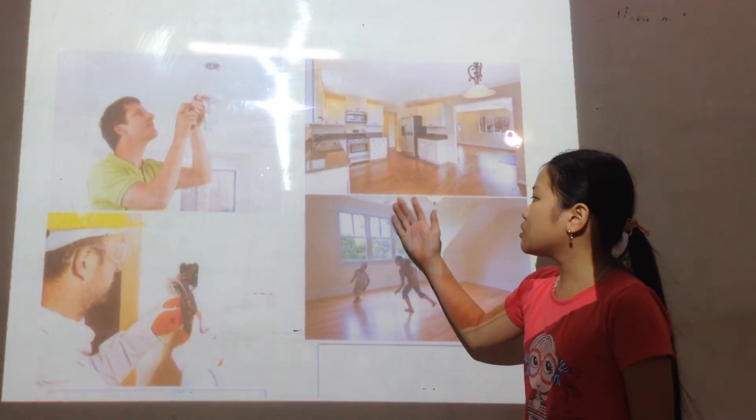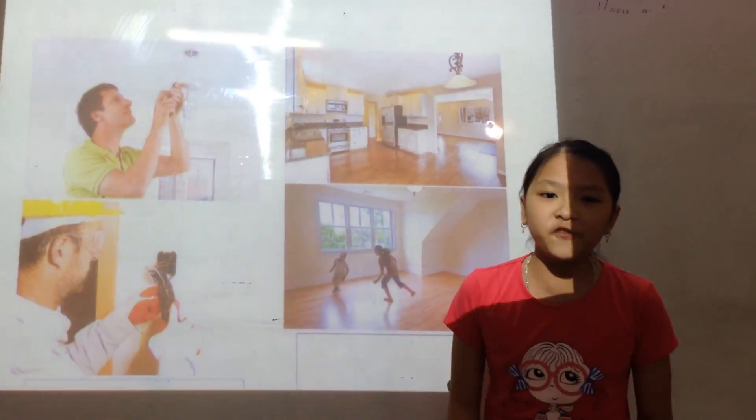Now, the house is ready to become someone's home. Thank you for listening.